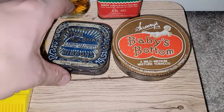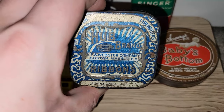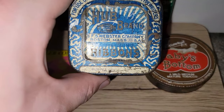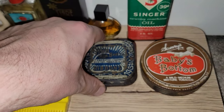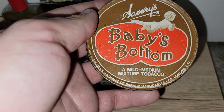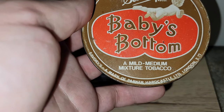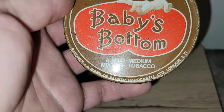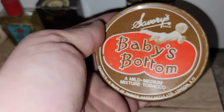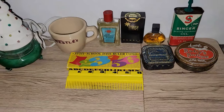These are two tins, both from the same booth as the perfume. This is Hub brand typewriter ribbon — blue and white and silver. That is just awesome. The other one is Savory's Baby's Bottom — a mild mixture, medium tobacco. Tobacco in something you put on a baby's bottom? That was half off, and that's why I went ahead and picked that up — it was just interesting.